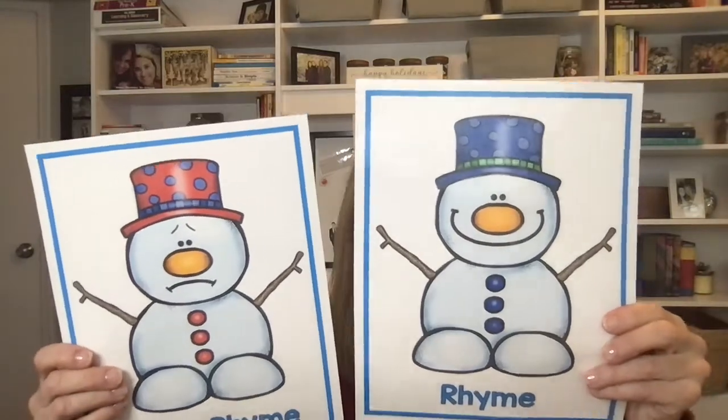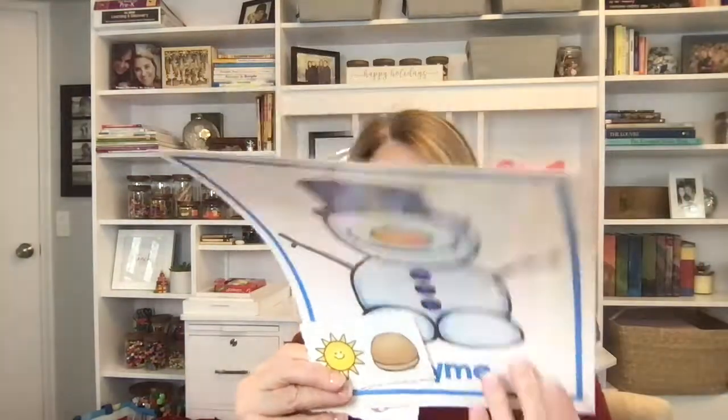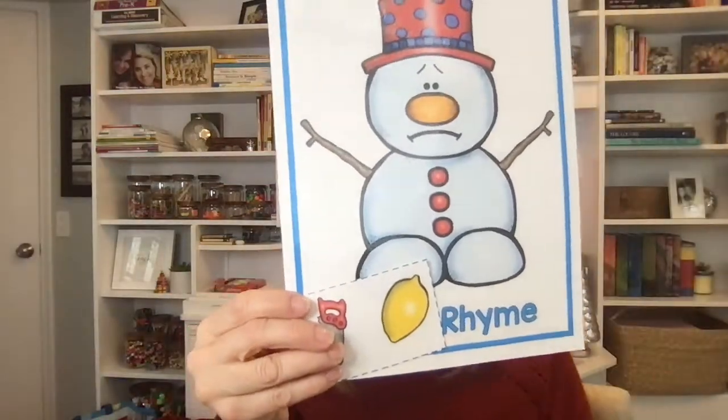I think this is in my differentiated centers — a rhyming lesson. I have two mats: rhyme with the smiley snowman and not a rhyme with my sad snowman. Then I have picture cards with word pairs and the kids say the word pair. Sun-bun — do those rhyme? Yes, they rhyme, so we put them with our happy rhyming snowman. Same with car-star, clock-sock. I have maybe 25 to 30 picture cards, but then we have saw-lemon, which doesn't rhyme, so we put that on the not-a-rhyme mat. The kids love testing their rhyming capabilities.